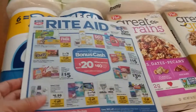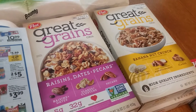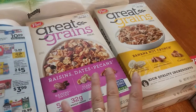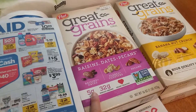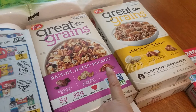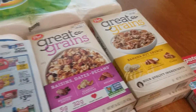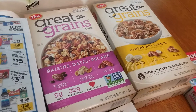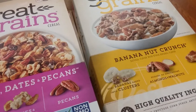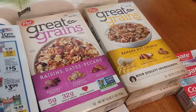Then I did the Great Grains cereal, which is two for $5 — mama's favorite cereal in the whole world. There are also Ibotta rebates on the Great Grains. Factoring in 50% off, $2.50 becomes $1.25, and then there's a 50-cent rebate, making them 75 cents a box. That's a fantastic deal because it's hard to find on sale — it's regularly $5.49 — so I had to jump on it.